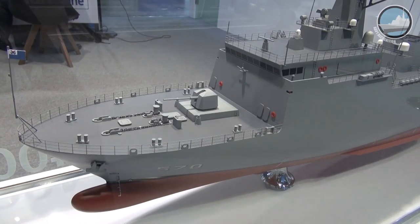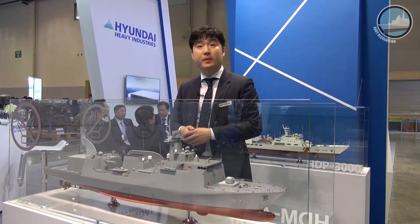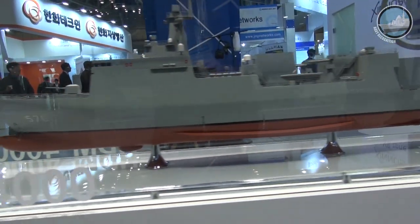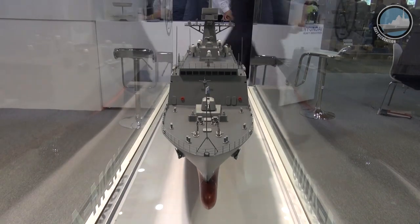It also has a primary gun — a 76mm gun — and two RHIB capabilities. It has a 3D circulated radar and also has a sonar HMS system. So it has capability as a mine laying ship as well as a surface combatant.